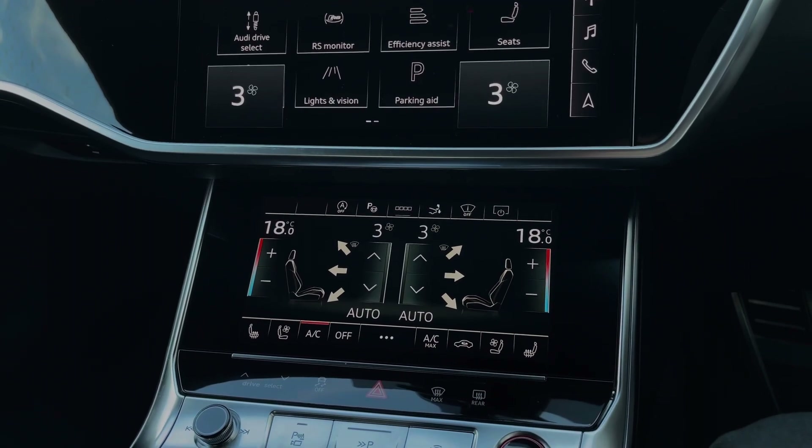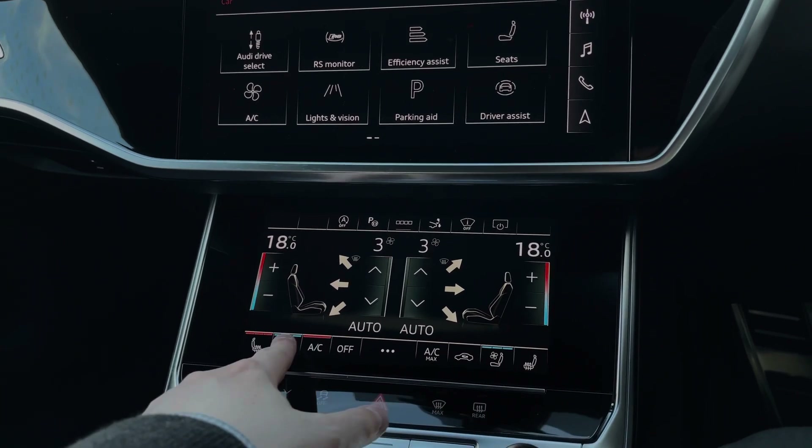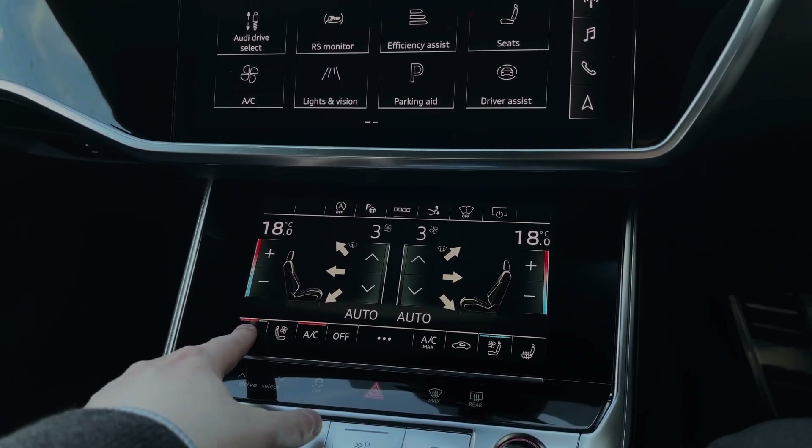Located at the bottom of the touchscreen, we also have the touch button controls for the seat heating and seat ventilation functionality, keeping you nice and warm during the winter and nice and cool during the summer.